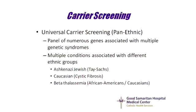Some labs are currently offering a panel test where an individual can be tested for a large number of diseases at one time. This panel can include disorders commonly seen in different ethnic backgrounds. They include Tay-Sachs, which is predominantly seen in the Ashkenazi Jewish population; cystic fibrosis, which is usually seen in Caucasians; and any abnormalities of the beta-globin gene, including beta-thalassemia or sickle cell disease, which can predominantly be seen in the African American and Caucasian populations.